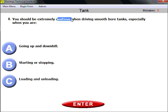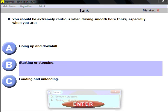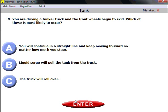Question eight: you should be extremely cautious when driving smooth bore tanks without baffles — without any separations inside. The right answer is: especially when starting or stopping. If you have a smooth tank without baffles or bulkheads, you should be extremely cautious anytime, but especially when starting or stopping the vehicle.